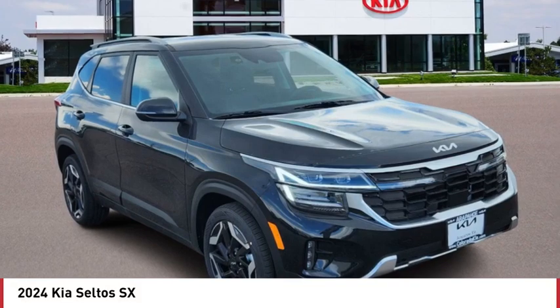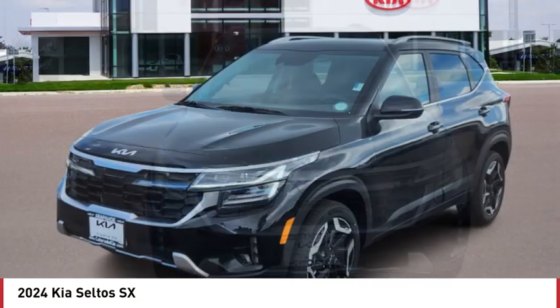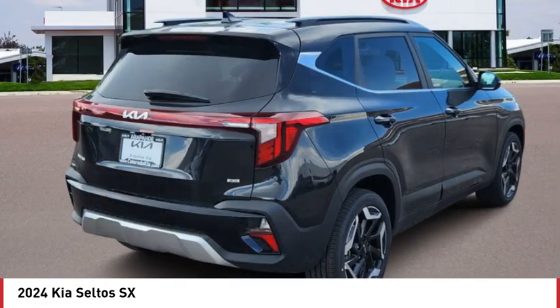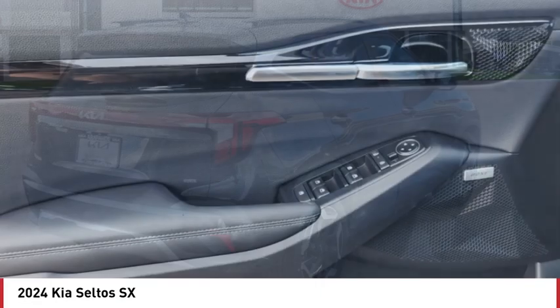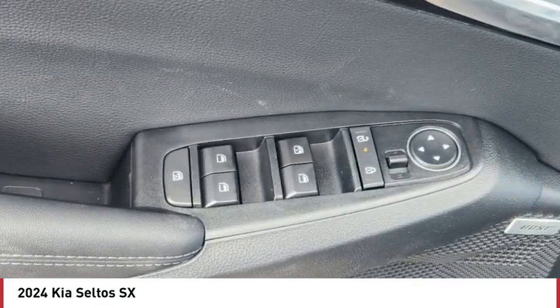Make a great choice today with the 2024 Seltos. The Kia Seltos is sure to stand out with its appealing front end. The Seltos offers a robust number of interior features and a large amount of space for a small SUV.